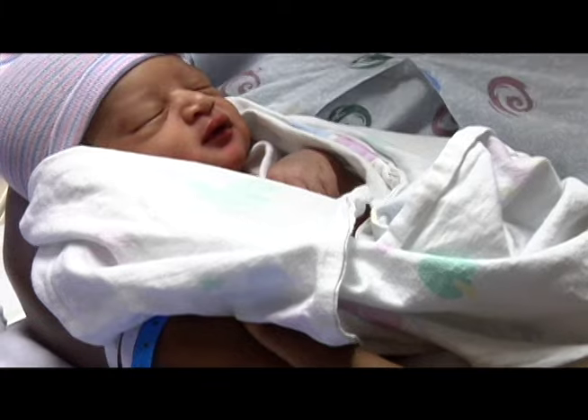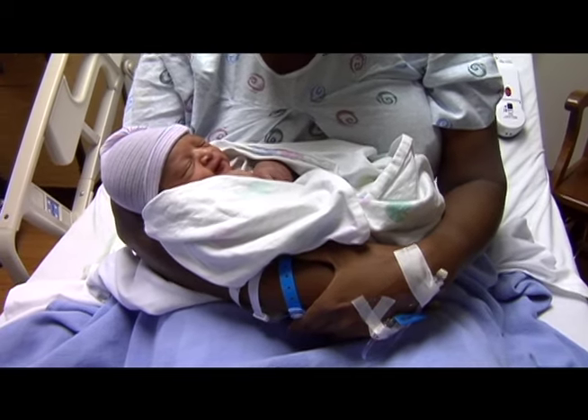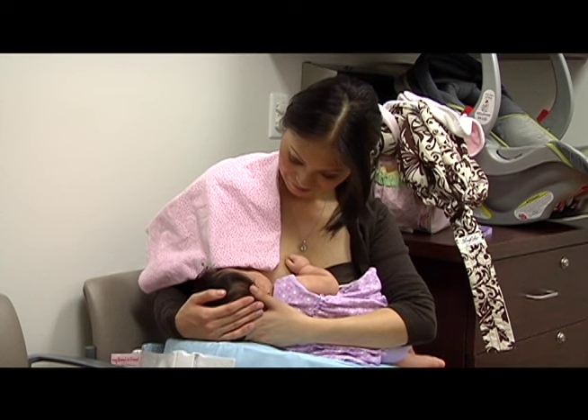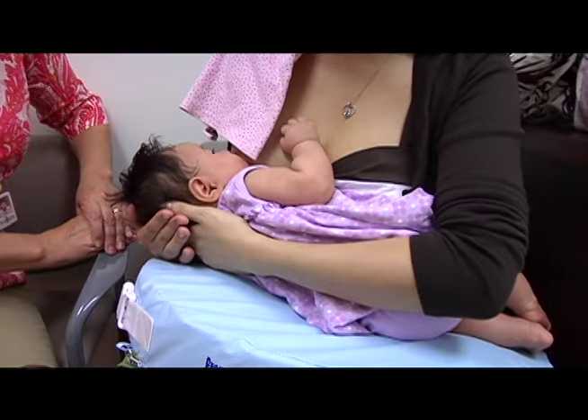Nasir couldn't latch because he was born tongue-tied. Tongue-tied babies have connected tissues under their tongue that is too tight. This condition can be very painful for breastfeeding mothers and can lead moms to bottle feed infants, which health experts agree is not as nutritious for babies. Babies with tongue ties have difficulty latching onto the nipple because they can't stick their tongue out far enough or lift it up to get the milk out of the breast the way they need to.